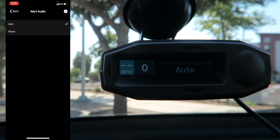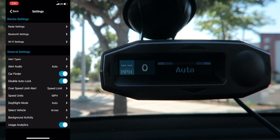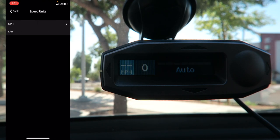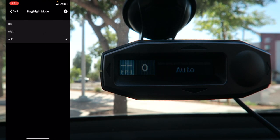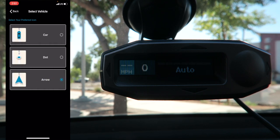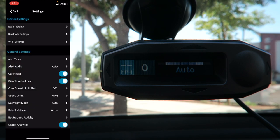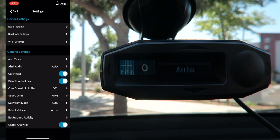Alert Audio can be set to auto or routed through your phone, which is cool if you're playing music via Bluetooth. Car Finder uses GPS to help you remember where you parked based on where the radar detector was last active. You can disable auto lock, set an overspeed limit alert (though that gets annoying fast), and choose speed units in mph or km/h. Day and night mode is best left on auto. You can select your vehicle icon on the map — arrow, dot, or car. Background activity allows visual notifications and audible alerts. Usage analytics sends data to Escort.